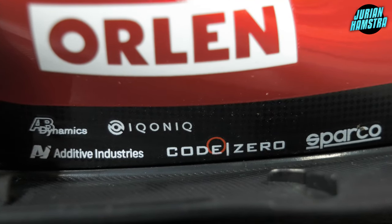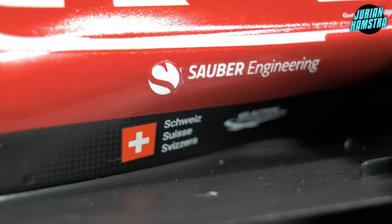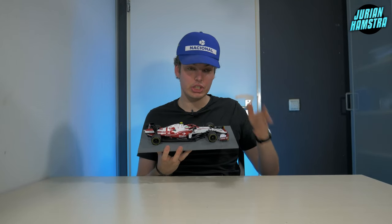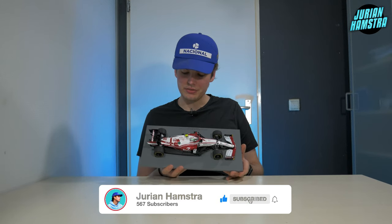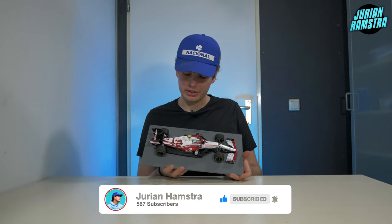On the carbon fiber part we have logos for AB Dynamics, IQanic with a Q — that's interesting — Additive Industries, Code Zero, and Sparko. Then we have the flag of Switzerland — I'm sorry, not Sweden. This team is actually originally from Switzerland: it's Sauber in disguise, which is Swiss.